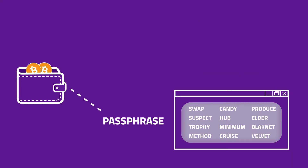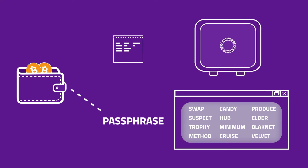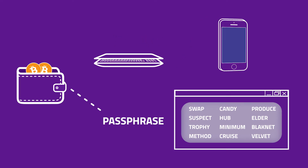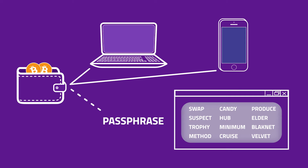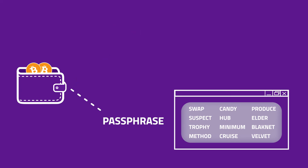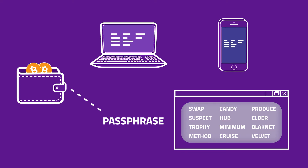Preferably write your passphrase down on a piece of paper and store it in a secure place. If, for example, you lost your phone or your computer broke, or for some other reason you lost access to your wallet application, you'll need your passphrase to regain access to your wallet.